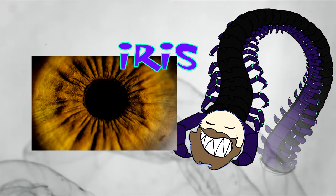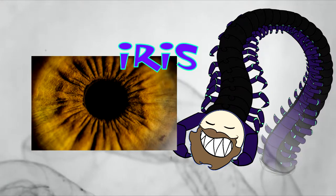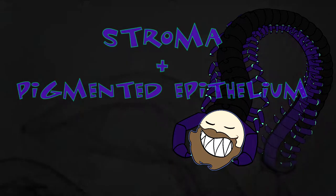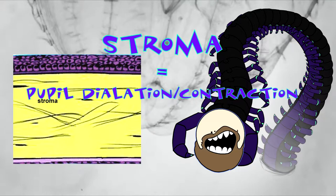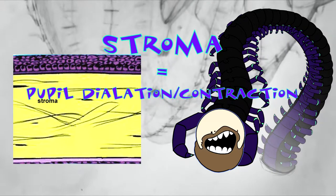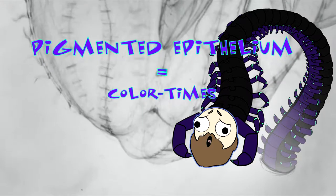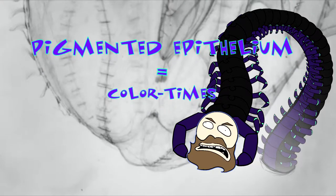The iris's main job is controlling the diameter and size of the pupil. It's made up of two layers: the stroma and a thin layer of pigmented epithelial cells. Beneath the stroma is what houses circular muscles responsible for pupil dilation and contraction.